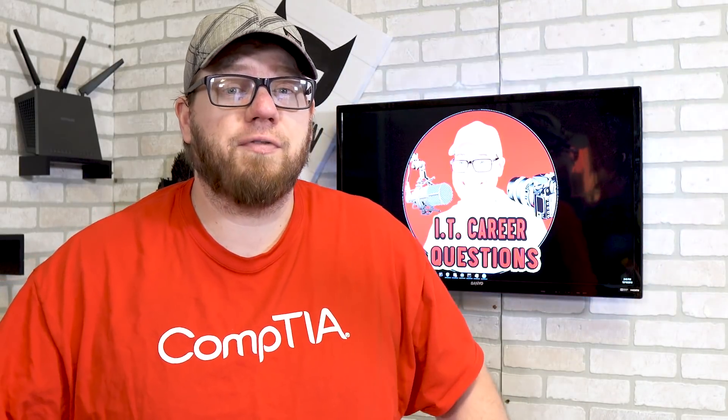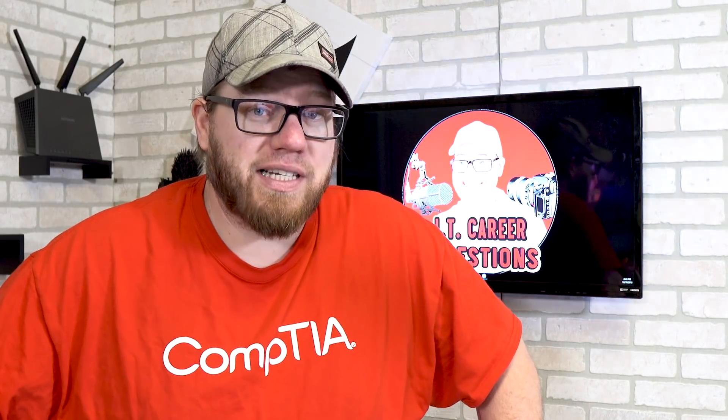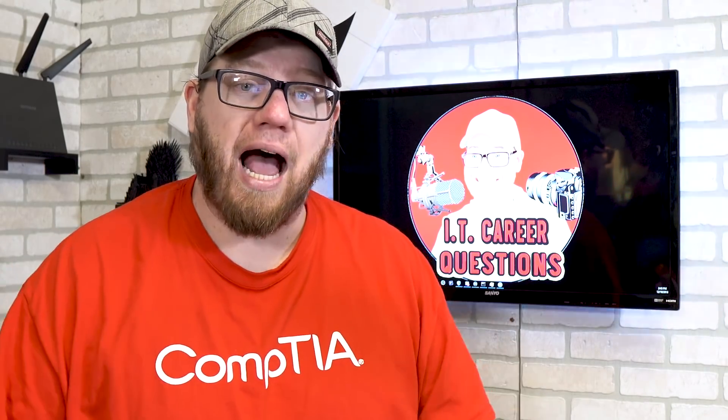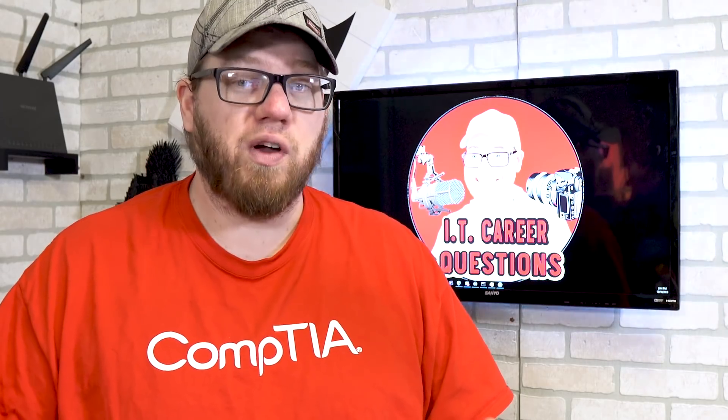Before we begin today's video, I want to let you know that this video is brought to you by CompTIA. The excitement is real in this video because I am finally going out and getting my very first IT certification, and I'm really proud and happy to say that CompTIA is going to be part of this journey with me.